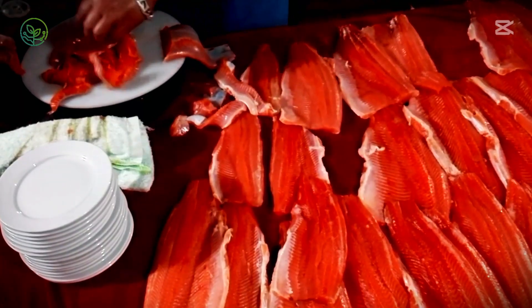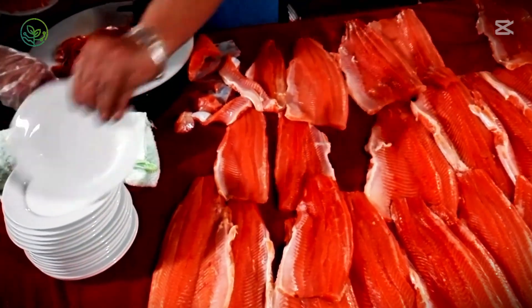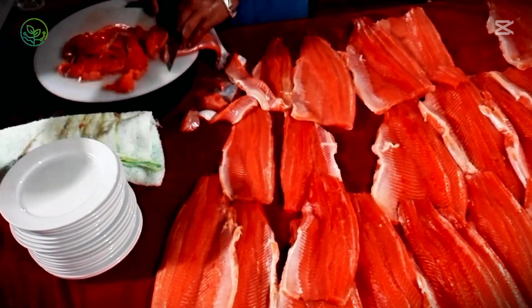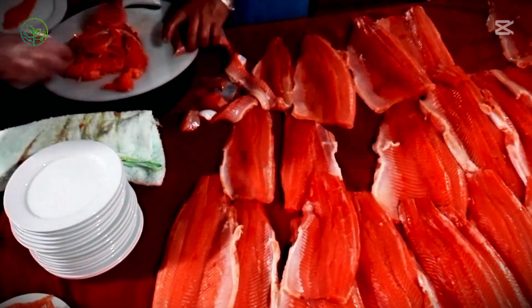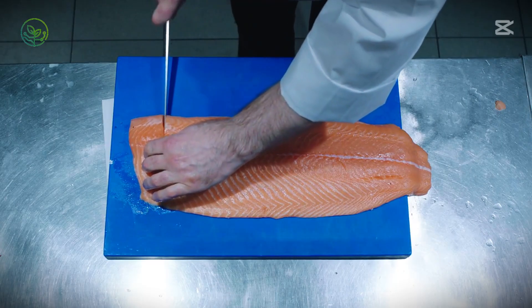Unlike wild salmon, which battle currents and migrate across thousands of miles, farmed salmon are protected from predators and fed a balanced diet enriched with nutrients that enhance their color, taste, and omega-3 content. When the time comes for harvesting, precision is everything.